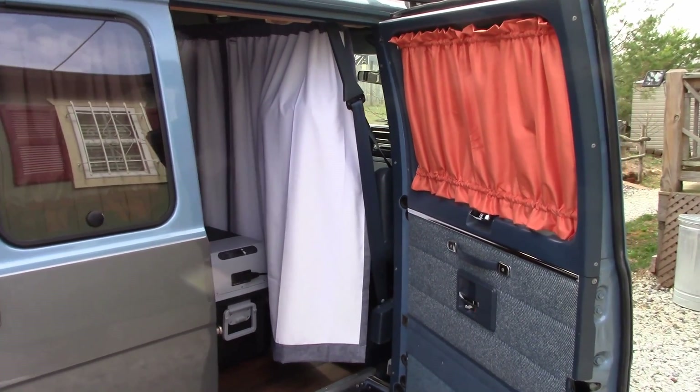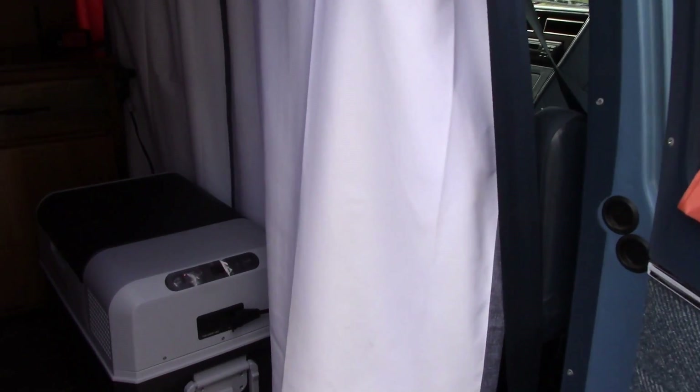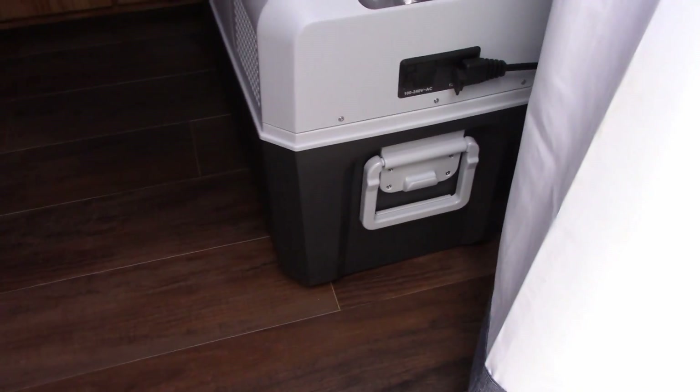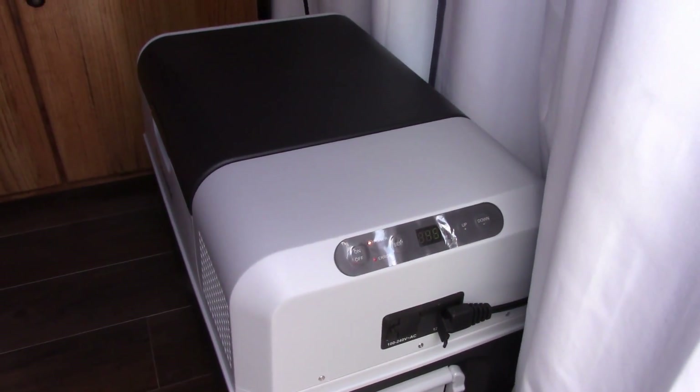Let's step inside and have a look. Starting off right here, we have our nice wood flooring down there. The camera will adjust in a second here.